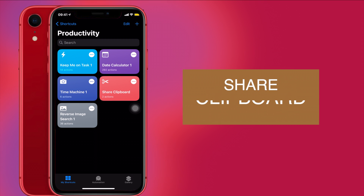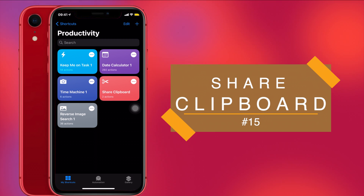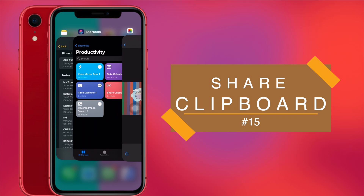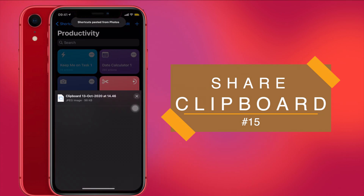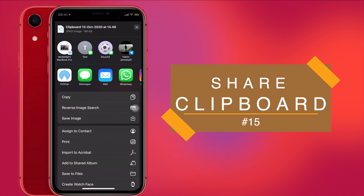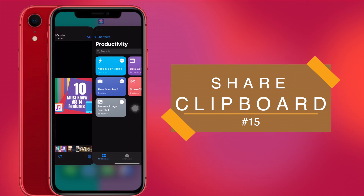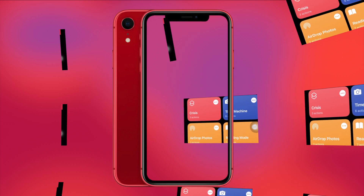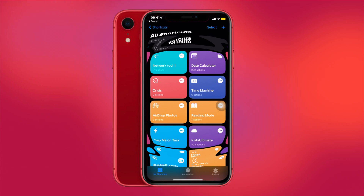Last up is Share Clipboard. Anything that is copied to your clipboard you can directly share using this shortcut. For example, I'll copy a photo, go to the Shortcuts app, and run this shortcut — it gives me a share prompt. I'll share the photo to the Notes app and save it. Whether it's text, a URL, or an image, you can copy it to your clipboard, run the shortcut, and share it to any app or person. It's very convenient and will save a ton of time.